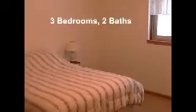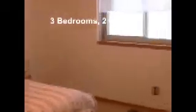Here's one of the three bedrooms in the home. This one happens to be the master. It's a very nice size. And then over here is the master bath.